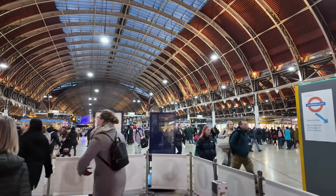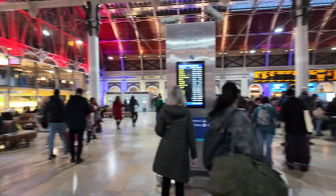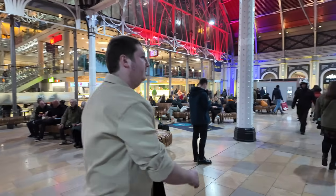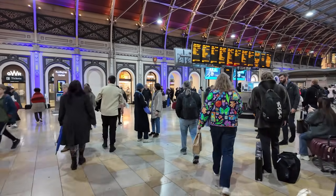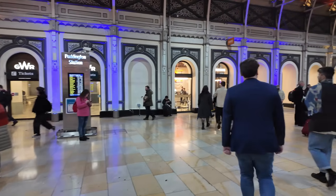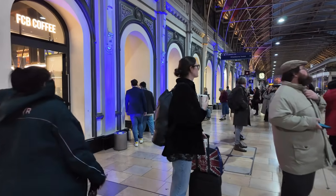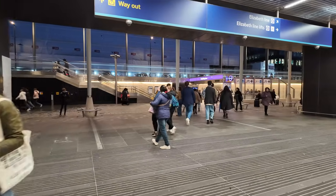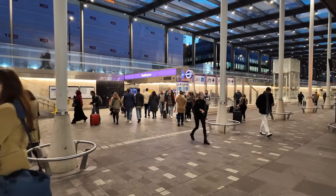And here's Paddington Station. This goes towards the Elizabeth line, which is the newest line on the system — opened in 2022, named after Queen Elizabeth.